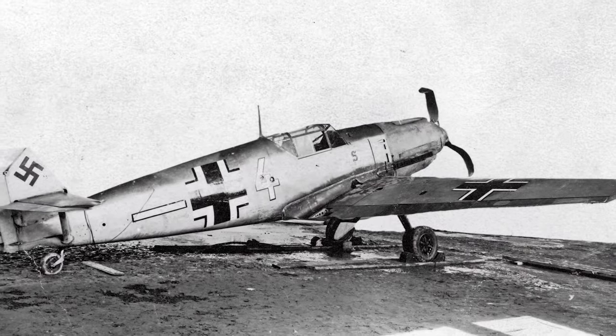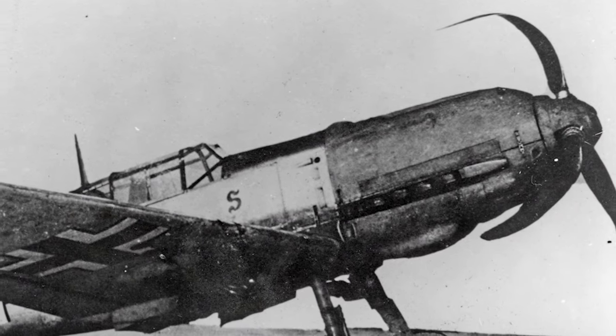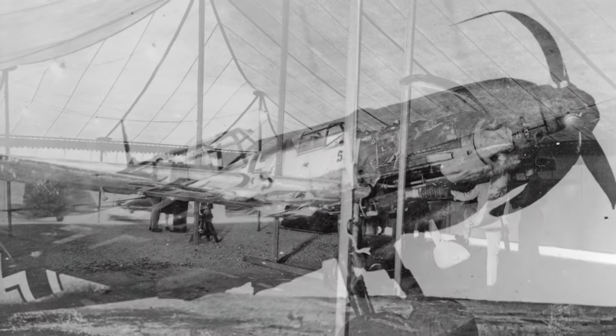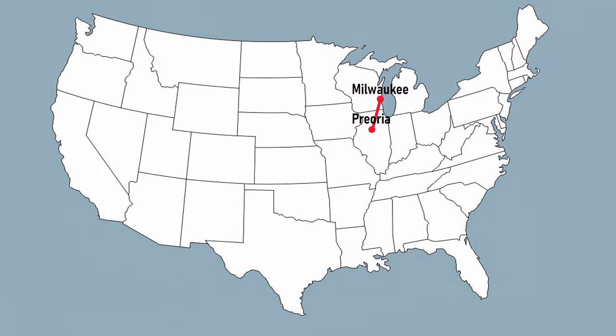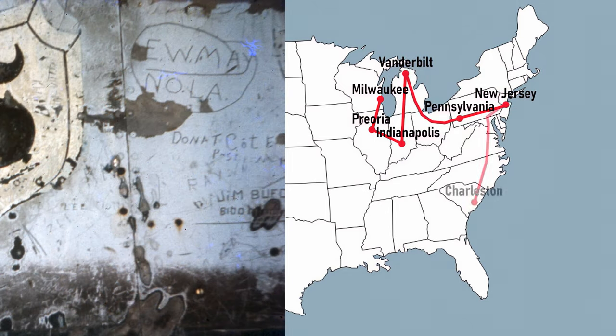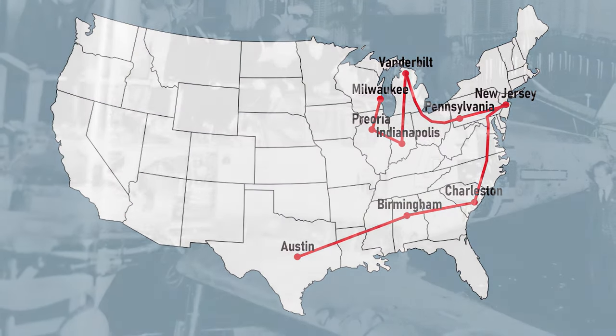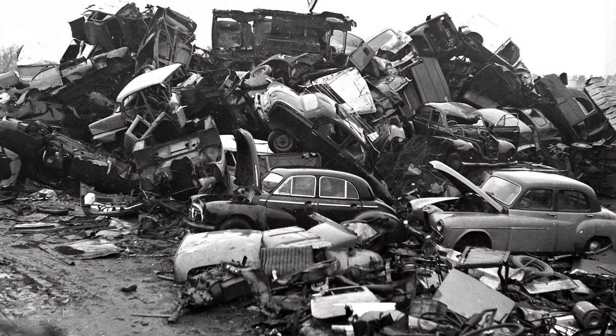The unusually intact Messerschmitt was tested by the RAF, then shipped across the Atlantic to go on show across America to raise war funds. As it toured the length and breadth of North America, countless people carved their names, hometown, and dates into its paintwork. After the war, the Messerschmitt was sent to Ontario, Canada, and finally sold as scrap, ending up with the Baker Brothers, hidden away.